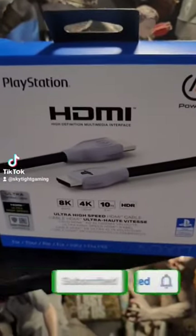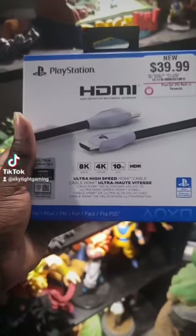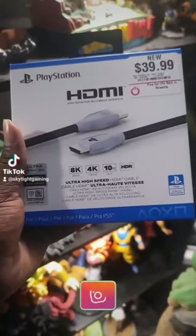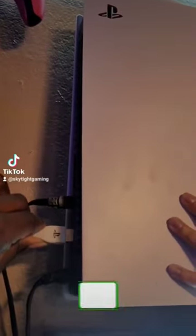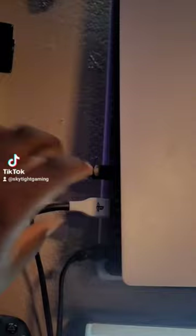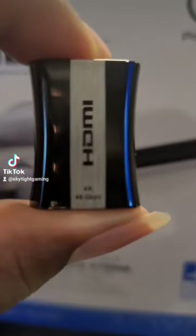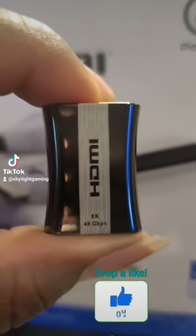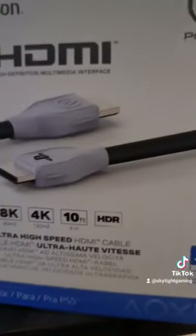Friends keep asking me where I got these PlayStation 5 HDMI cables — official licensed PlayStation HDMI cables that give you 8K and 4K, 10 feet long, HDR certified. But 10 feet isn't long enough, so I had to buy this HDMI 8K 48 gigabyte female adapter. This is what it looks like.